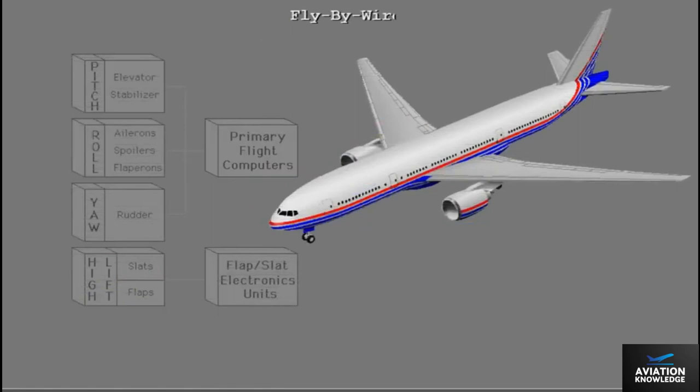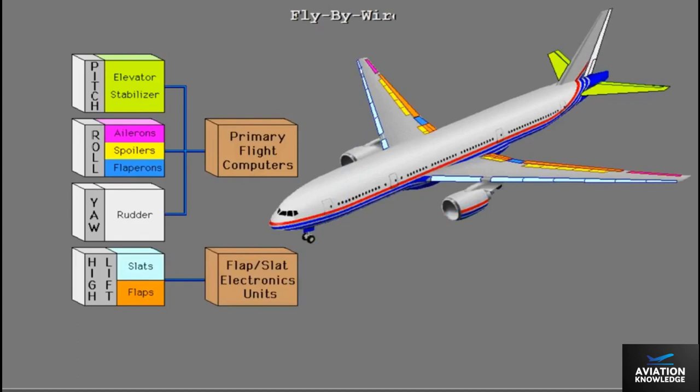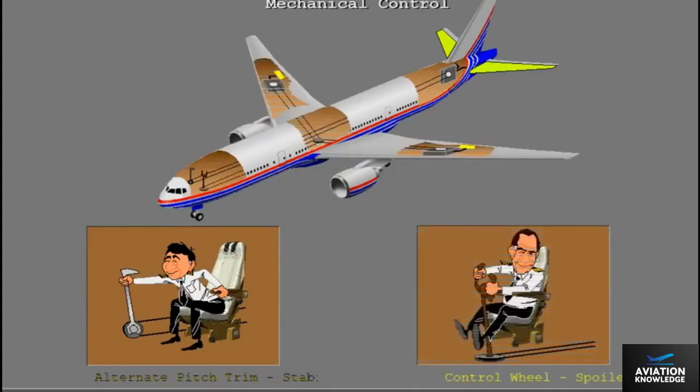The 777 flight control systems operate through a fly-by-wire system. Inputs from the pilot are sent to flight control computers, where electrical signals are sent to control pitch, roll, and yaw. The flaps and leading edge slats also operate electrically. In addition, mechanical control is provided for the stabilizer through the alternate pitch control system. Roll control is through the control wheel to a spoiler pair.